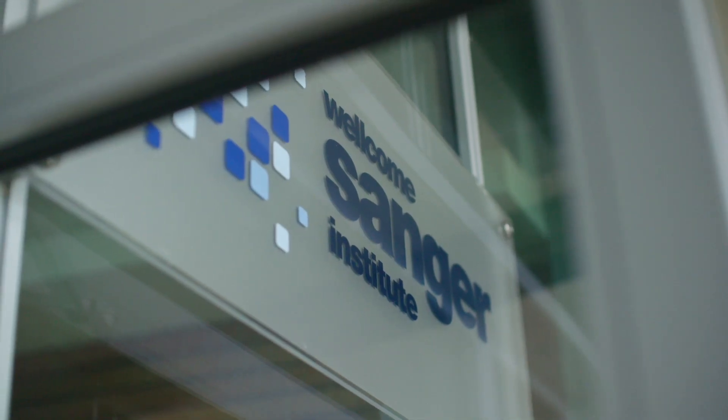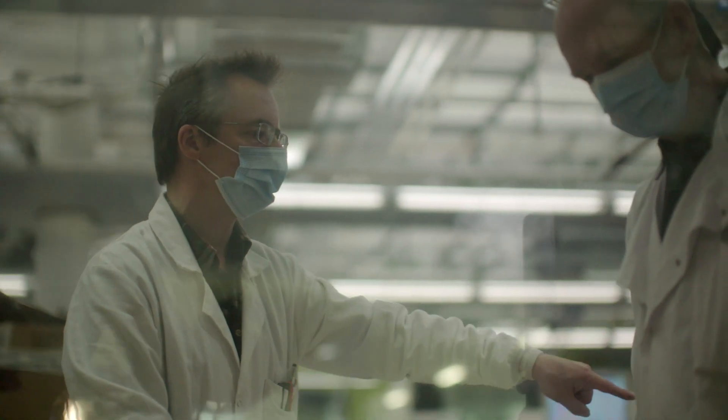Sanger lives and breathes DNA sequencing. We've got a lot of experience over the years, but we're completely new to coronavirus. We got involved by attending a meeting led by Professor Sharon Peacock, and Sanger contributed to forming the COVID-19 Genomics Consortium, or COG-UK. We pledged to contribute to sequencing the genomes of the coronaviruses.